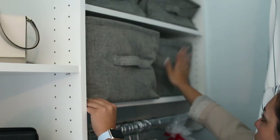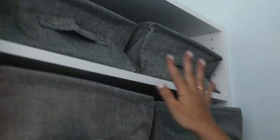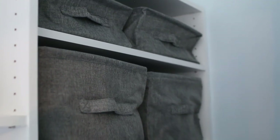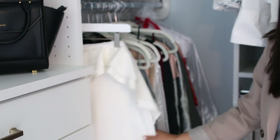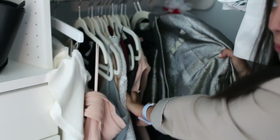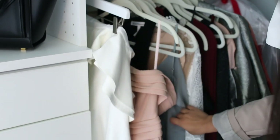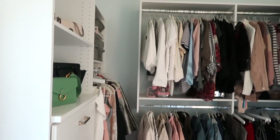Up here I just have these gray bins from Container Store — one holds all my socks and the other three are actually empty, so I may move some t-shirts or sweatshirts into those. In this portion of my closet I have all my dresses and fancy occasion pieces: my graduation dress, the jumpsuit I wore to my event, my sparkly New Year's Eve blazer, my prom dress, and some other pretty long jumpsuits and dresses.